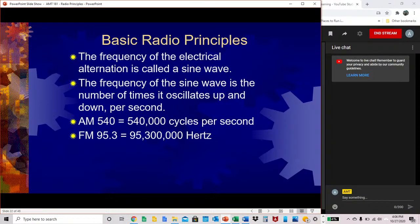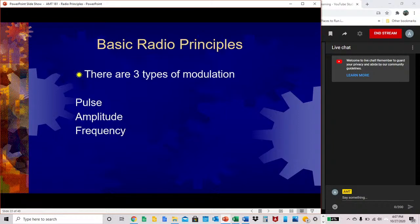The frequency of the electrical alternation is called a sine wave. The frequency of the sine wave is the number of times it oscillates up and down per second. In AM, if we are tuned to an AM 540 station, that gives us 540,000 cycles per second. For FM, if tuned to FM 95.3, that gives us 95,300,000 hertz.